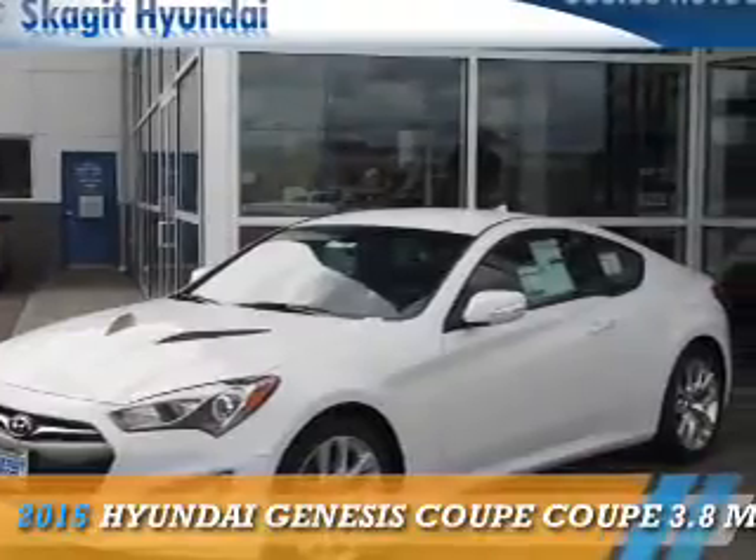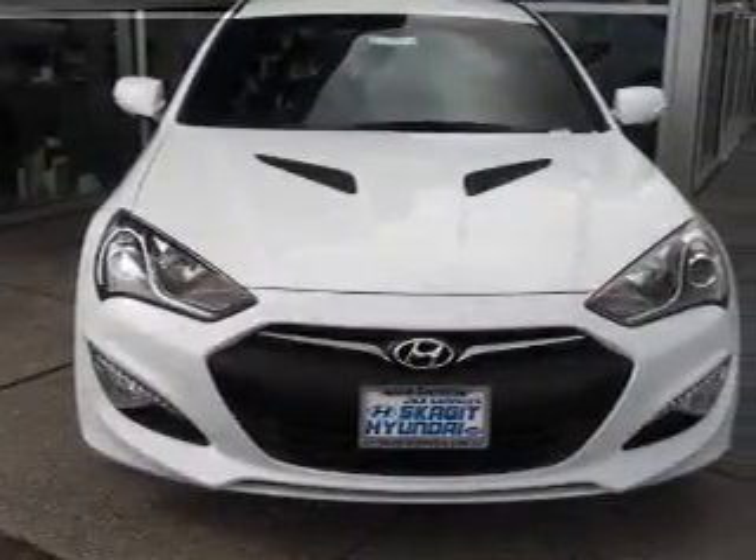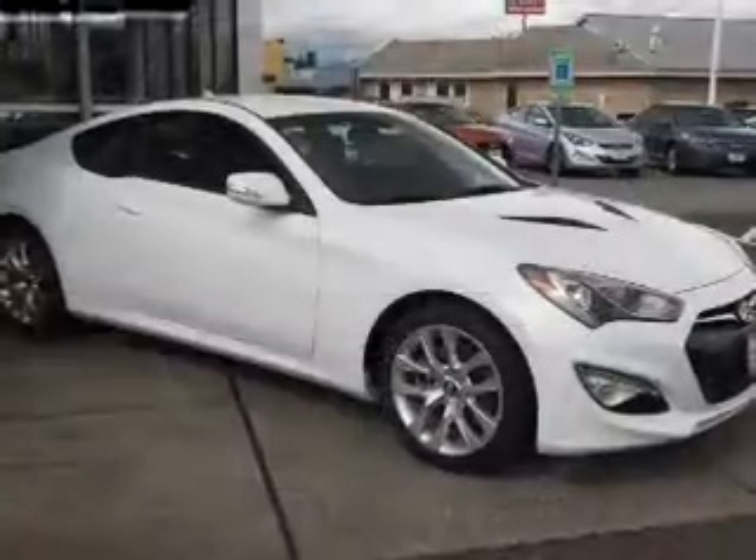Presenting the 2015 Hyundai Genesis Coupe. It's powered by a 3.8-liter 6-cylinder engine and a 6-speed manual transmission.